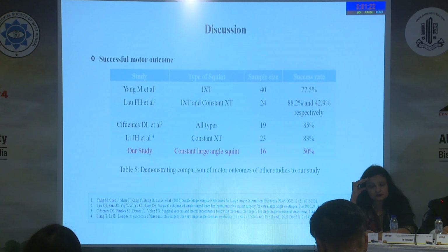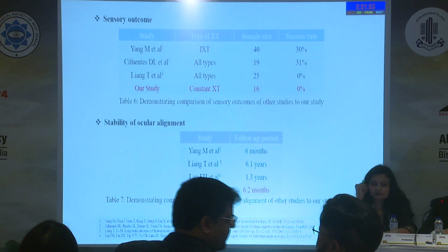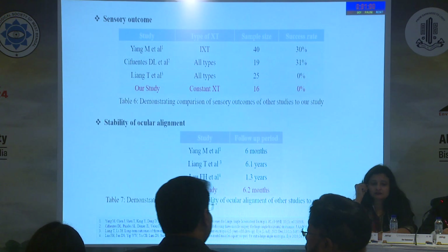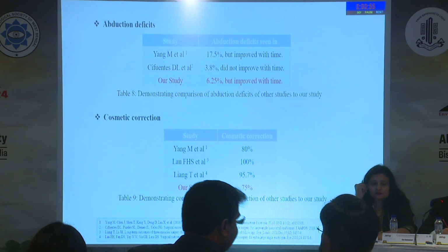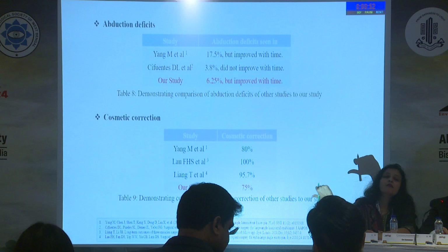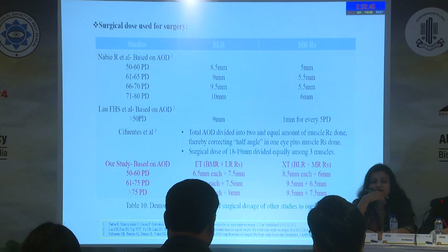In most studies on three muscle surgery, successful outcomes of 70 to 80% are claimed. We obtained only 50%, because our patient group had predominantly constant exotropia compared to other studies which included intermittent exotropia patients as well — giving the reason for less improvement in binocularity. However, alignment was quite stable even after six months. Similar to other studies, abduction deficits were seen in a minority of patients and improved over time. Cosmetic correction was very successful, up to 75% of patients, with no significant lid fissure changes. The dose response we obtained was 20% less than what is typically seen in two muscle surgery.